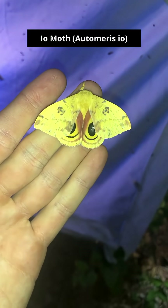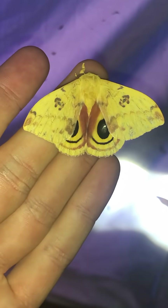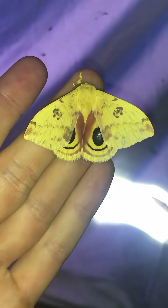We got an io moth here. This is a male. Why is it a male? Because it has the yellow color.